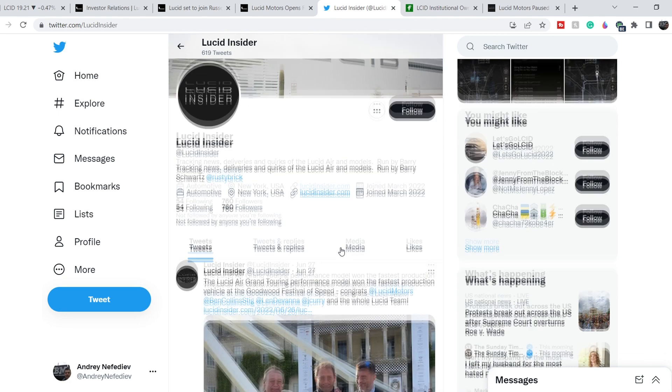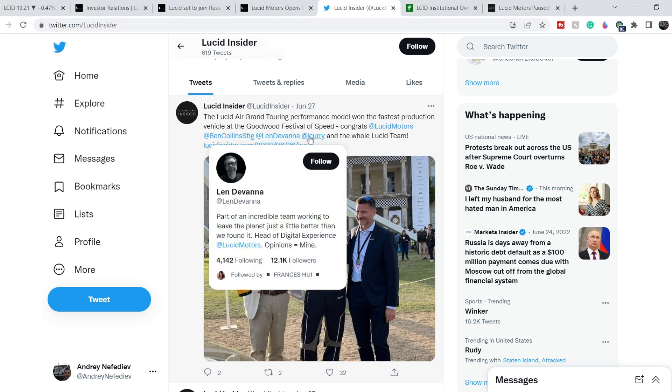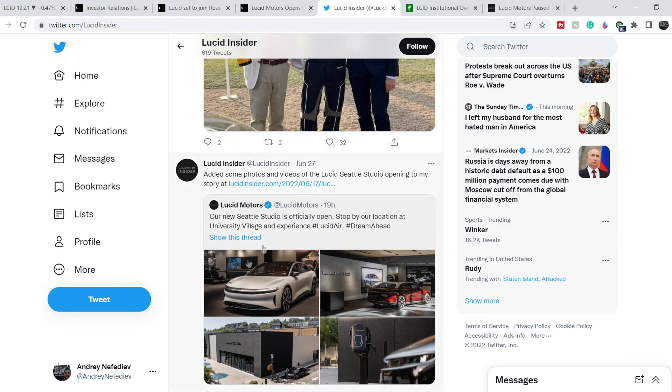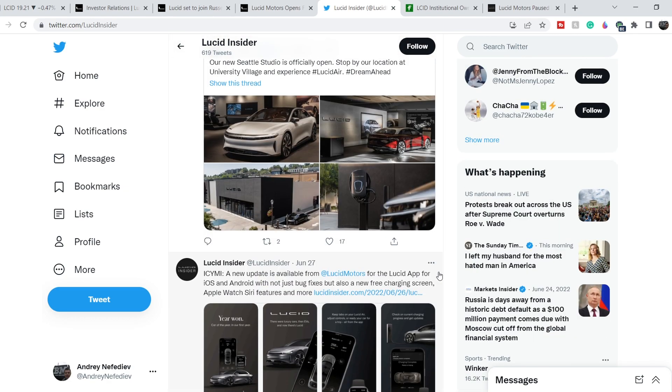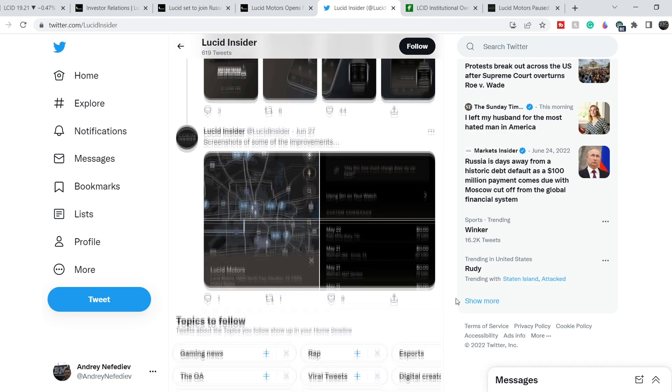On the Lucid Insider Twitter page, we have very good news from the Goodwood Festival of Speed. On June 27th they published this tweet: the Lucid Air Grand Touring Performance model won fastest production vehicle at the Goodwood Festival of Speed — congrats to Lucid Motors, Ben Collins, Stick Len Divana, Jeff Curry, and the whole Lucid team. This award is quite significant in the world of speed, confirming the Lucid Air is a really fast vehicle.